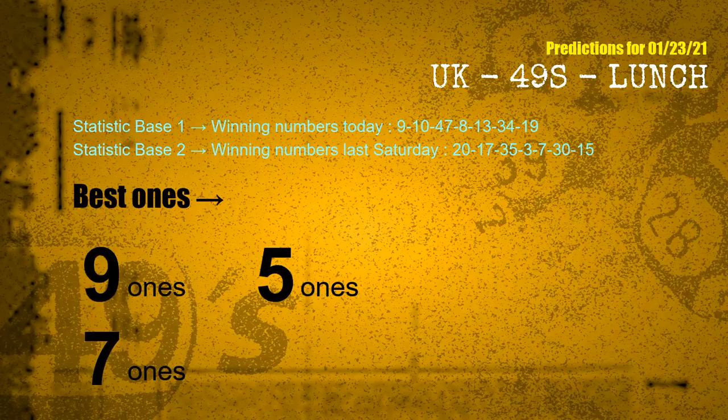According to the statistics above, with winning numbers today 09, 10, 47, 08, 13, 34, 19, and winning numbers last Saturday 20, 17, 35, 03, 07, 30, 15 — the frequent following ones are nine ones, five ones, and seven ones.